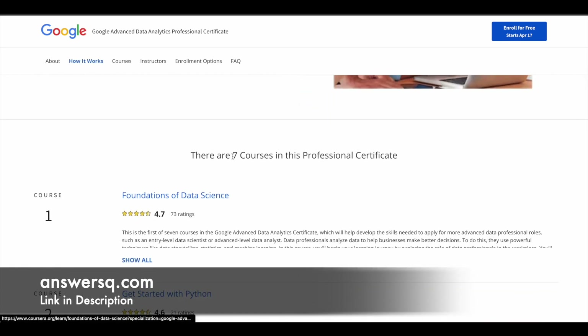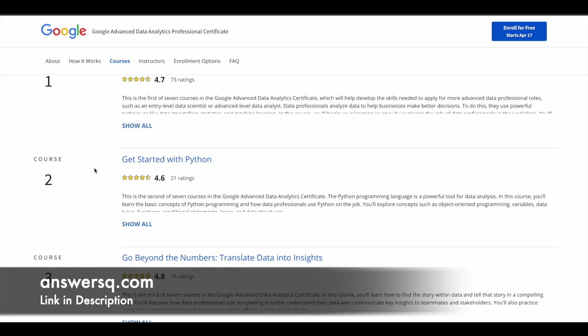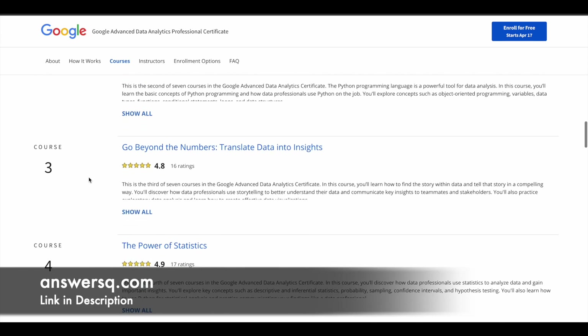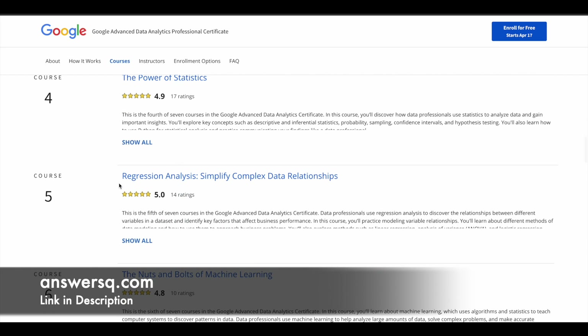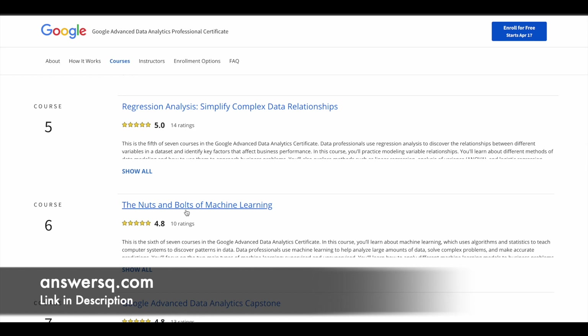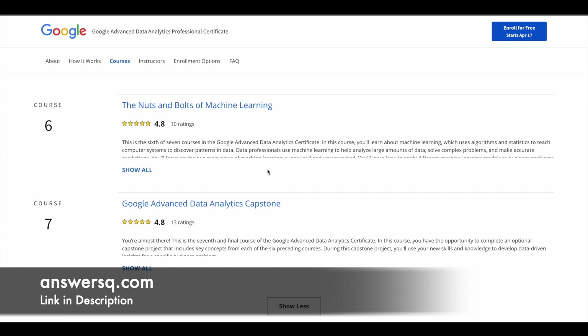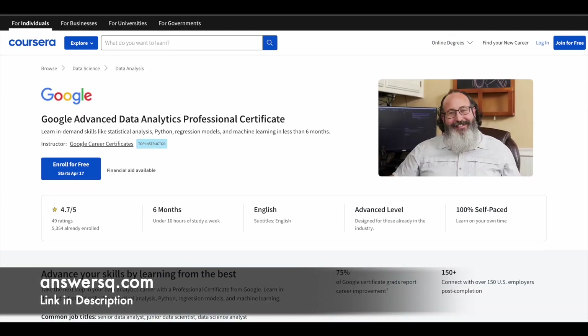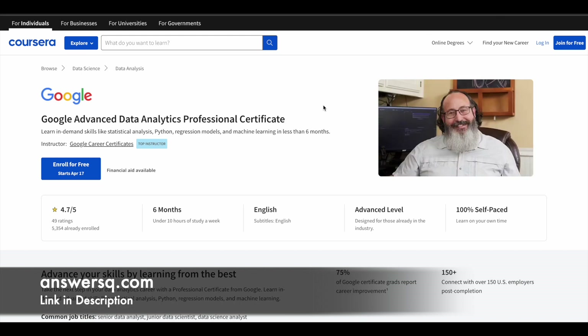These are covered across seven courses in this professional certification program. The first is Foundations of Data Science, the second is Get Started with Python, the third is Go Beyond the Numbers: Translate Data into Insights, the fourth is The Power of Statistics, the fifth is Regression Analysis, the sixth is The Nuts and Bolts of Machine Learning, and the seventh is a capstone project where you implement what you've learned in the previous six courses to gain practical experience.